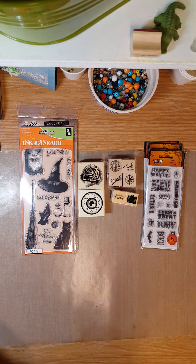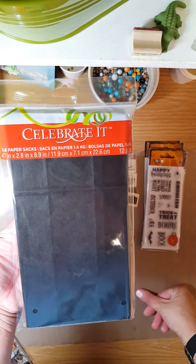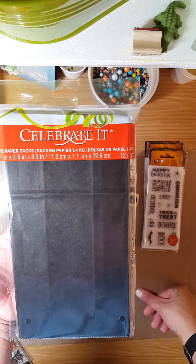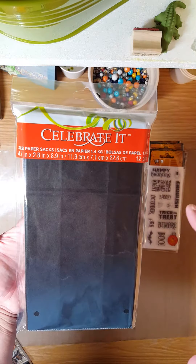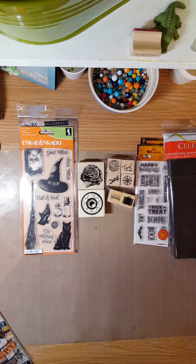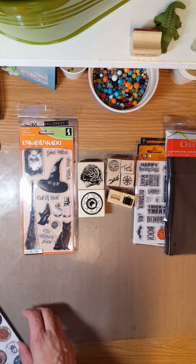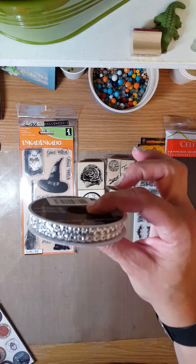I picked up some bags — they weren't as big as the ones I wanted but I figured they would work. I want to make a bag flip, where you fold it and stuff it with goodies instead of doing a pocket letter, and you decorate the outside of it. So I'm going to try and do one of those.